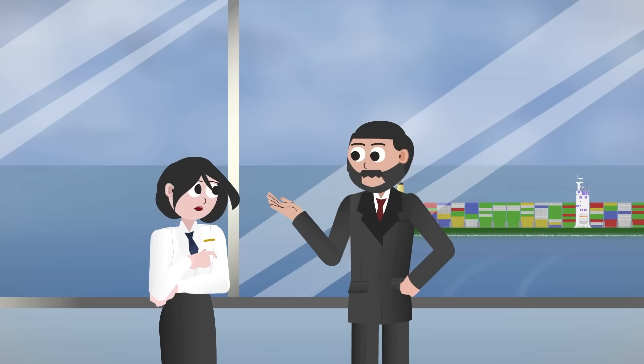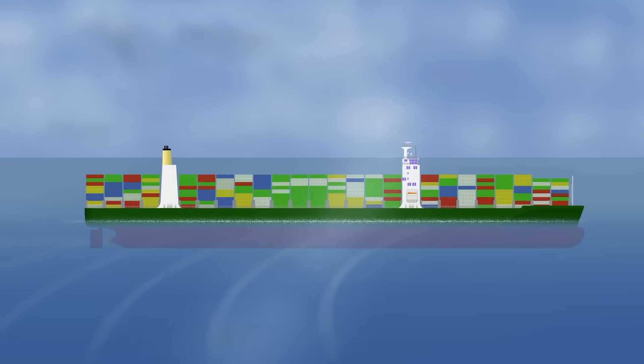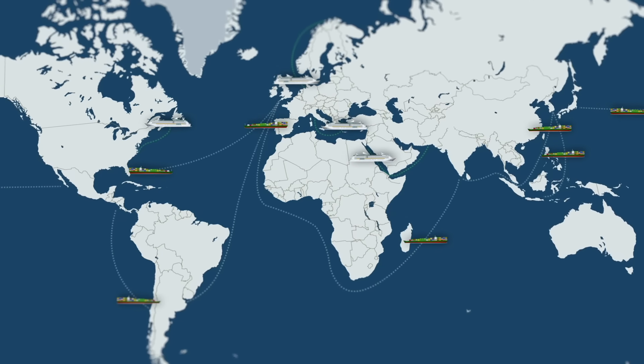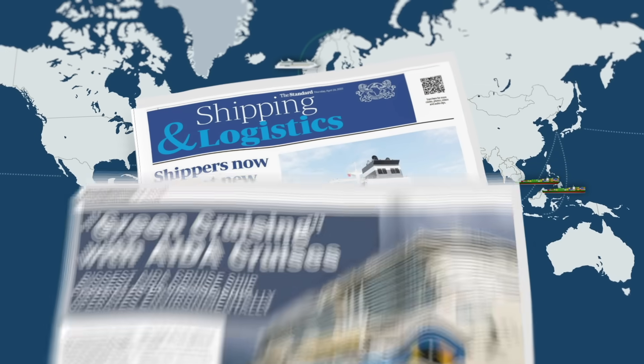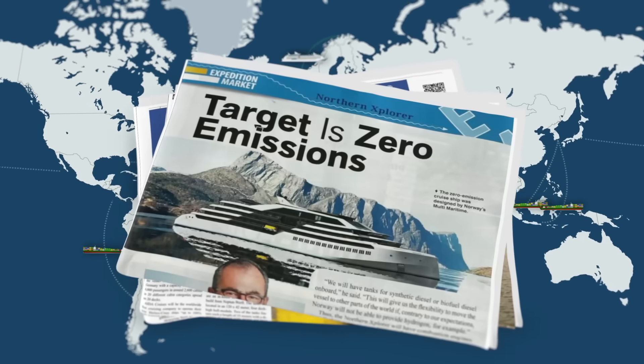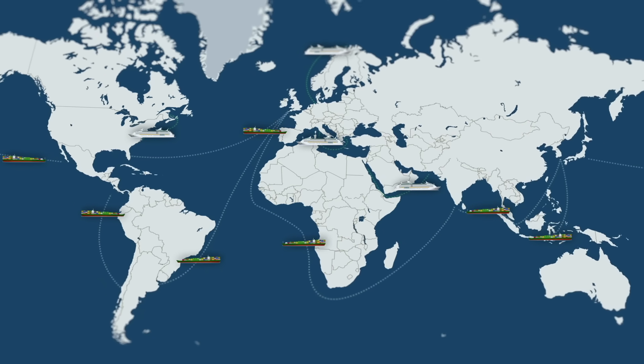Of course, this isn't just about squeezing in extra tourists, stacking more containers or increasing tank capacity. Today's maritime industry is under real pressure — from emissions rules, climate targets, even passenger expectations. Ships need to carry more, burn less and leave a lighter carbon footprint.